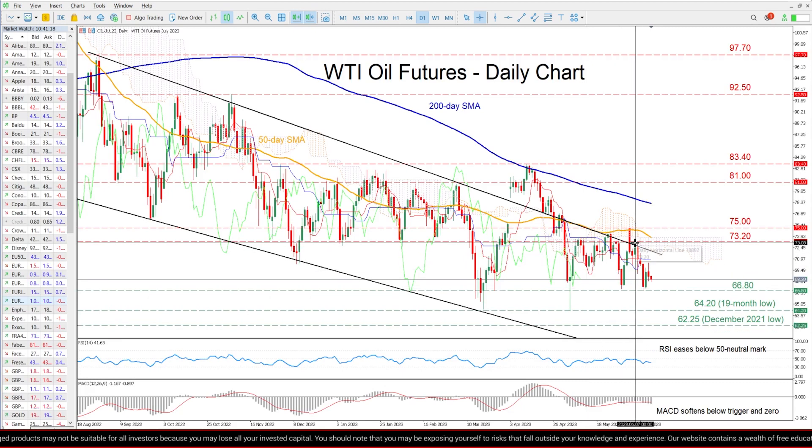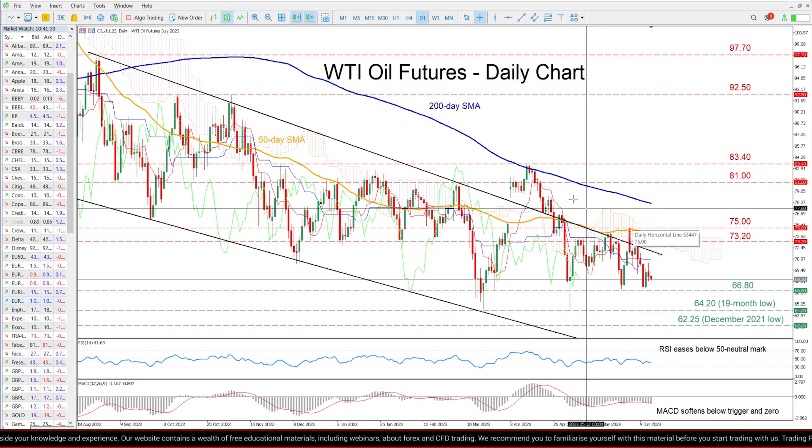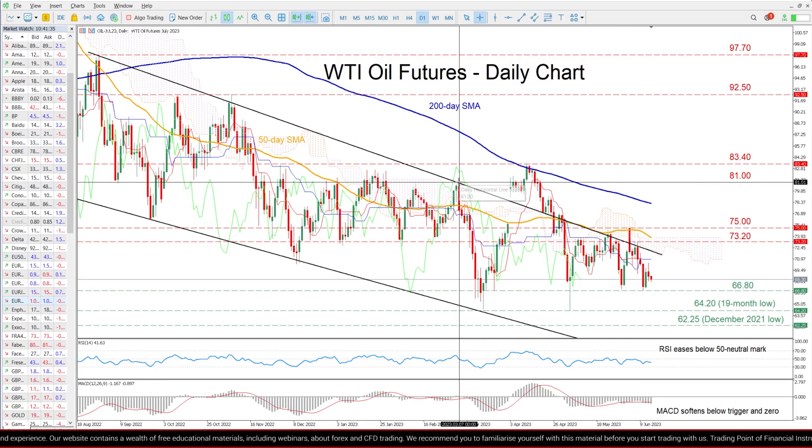On the flip side, bullish action could propel the price towards the recent resistance of 73.20. Breaking above that zone, WTI could face the 75 hurdle before the March peak of 81 comes under scrutiny.